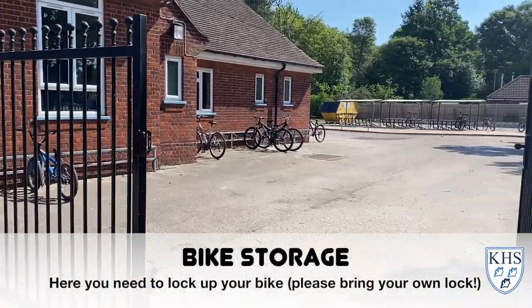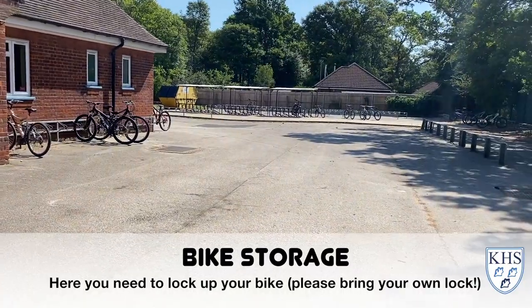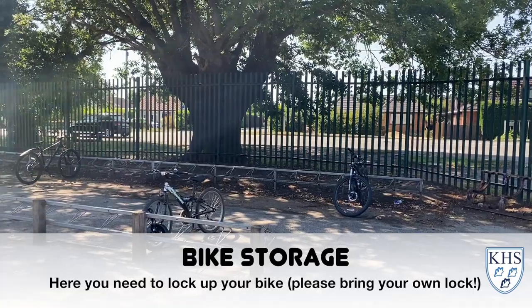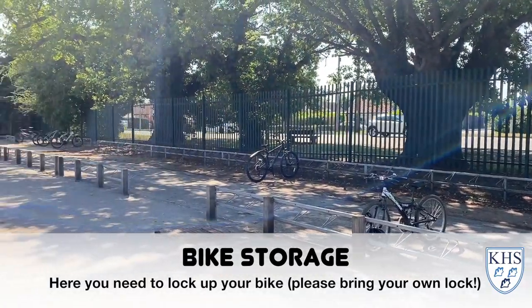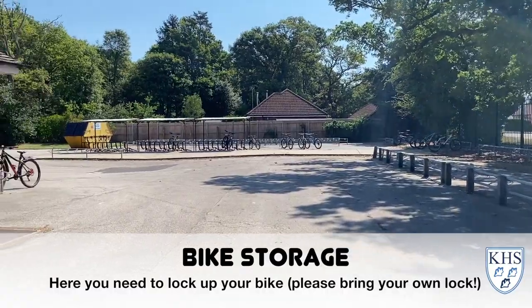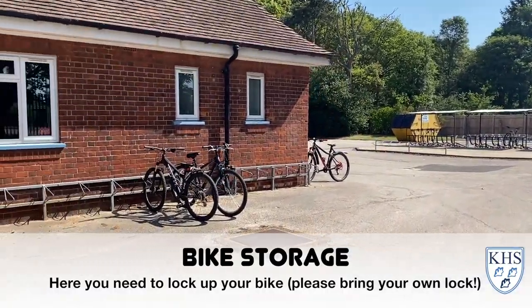As you come on to the school site, many of you will have bicycles and this is the main area for bike storage. With lots of racks, please make sure you bring a lock and make sure you lock your bicycle up.